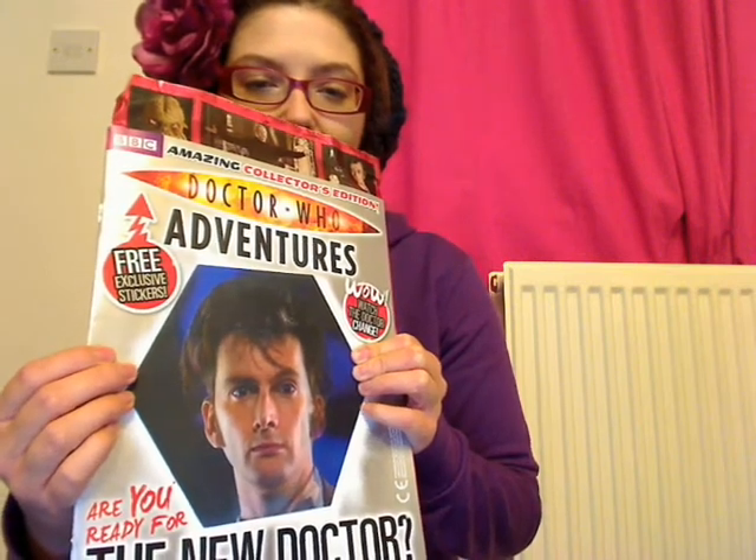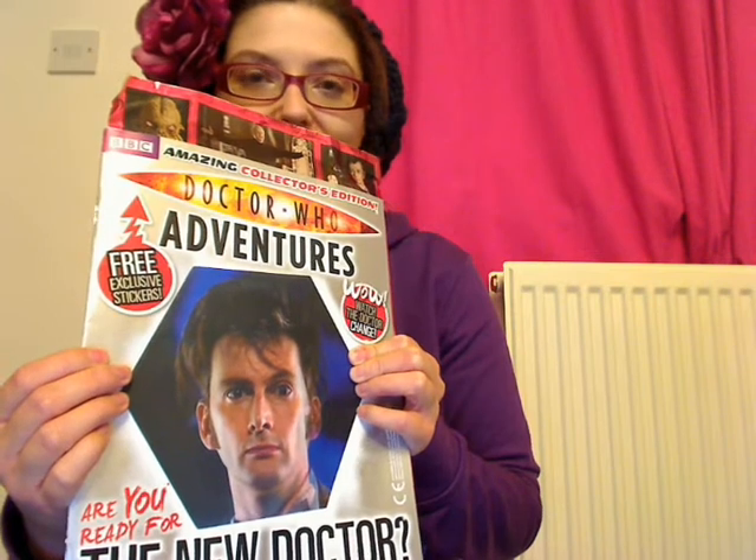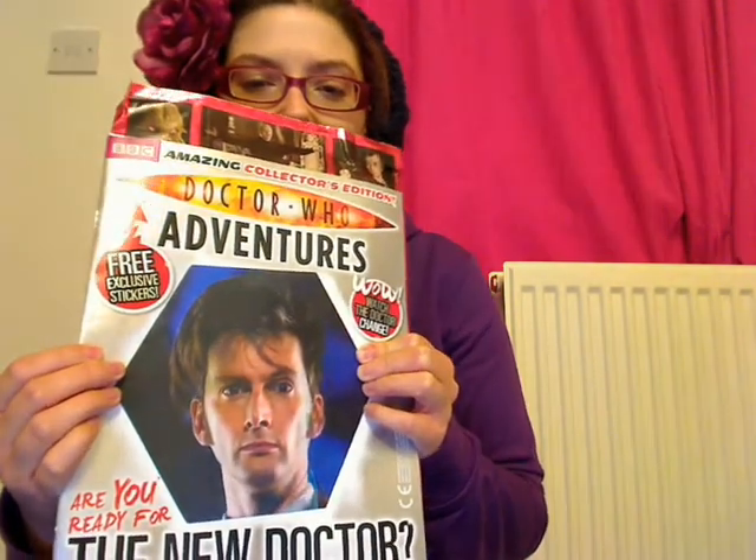Yay, it's time for Doctor Who Coolness! Look, Doctor Who Adventure Magazine this week has a regenerating cover. It's Ten with slightly Matt Smith hair. Ha ha ha, ever-regenerating!